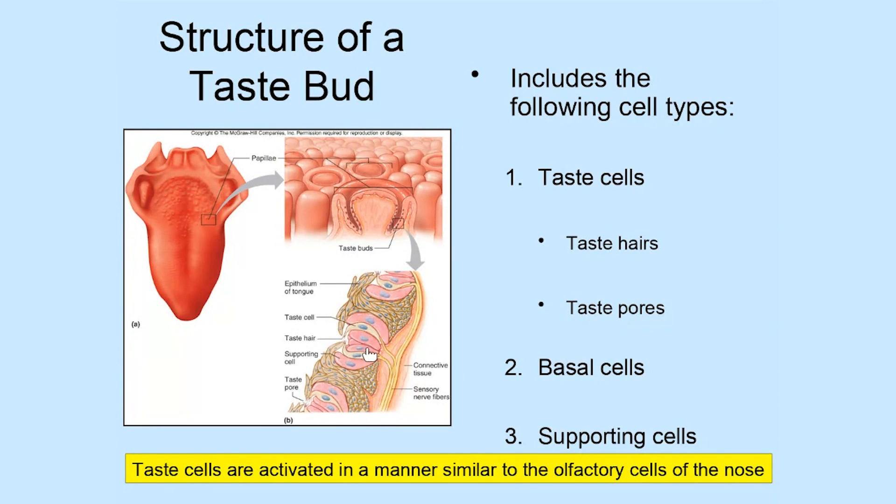We also see basal cells, just as in the nose — these are stem cells that replace taste cells when they're damaged. We've all had the experience of drinking or eating something too hot, like coffee or hot chocolate, and burning the tongue — and for a week to 10 days afterward, that area just can't taste. That's because hot foods, spicy foods, or other types of foods can damage and kill taste cells. So it's important that basal cells associated with each taste bud can replace worn-out or damaged cells. We also see supporting cells, just like in the olfactory epithelium, interspersed with the neurons to cushion, protect, and ensure optimal functioning.